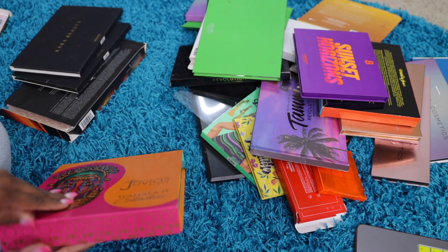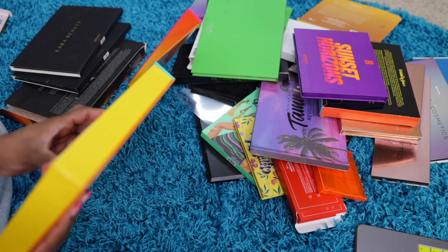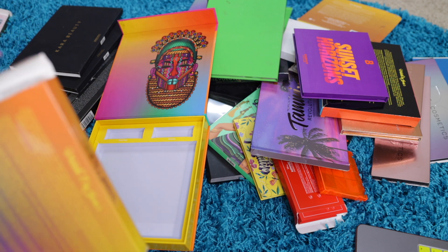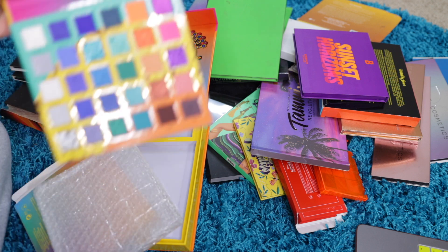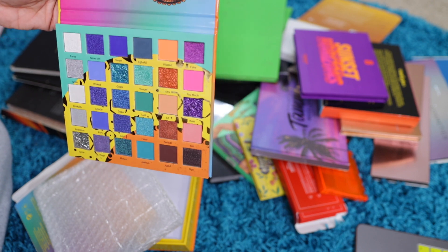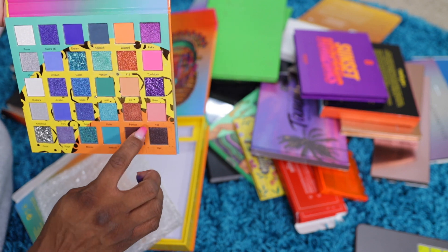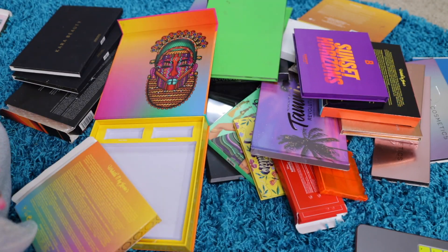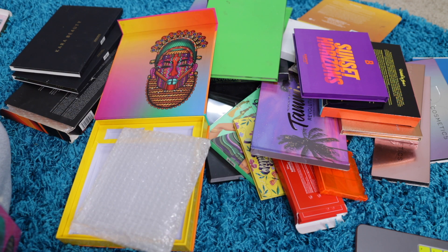The next one is Juvia's Place Wahala Too. I don't know where the lipstick is. This is how it looks. I really wasn't impressed with this one — it didn't wow me, didn't do anything for me. I tried it. The brown shade would be a good combination, but I don't need it. If I didn't pick it up more than once and I've had it this long, I need to let it go.